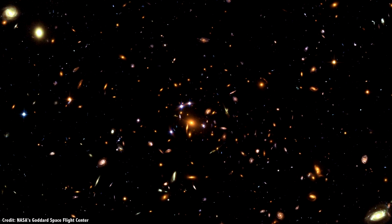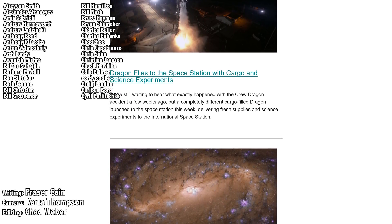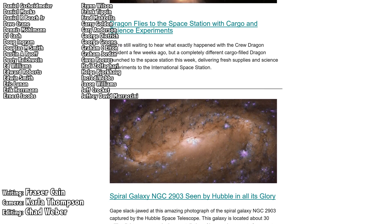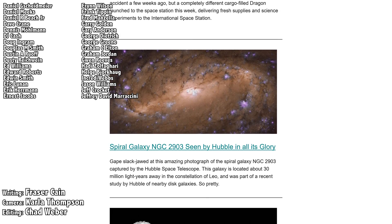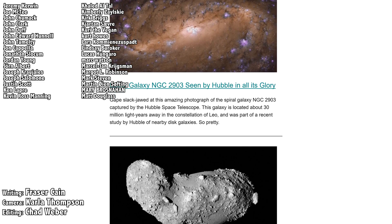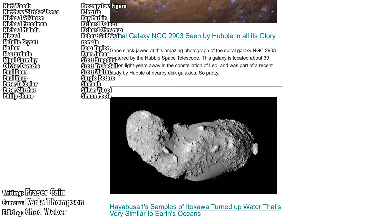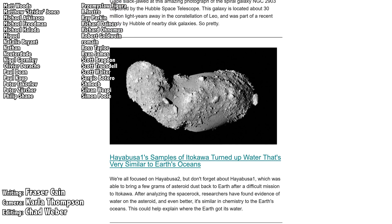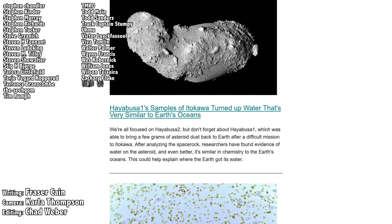What do you think? Let me know your thoughts in the comments. Once a week, I gather up all my space news into a single email newsletter and send it out. It's got pictures, brief highlights about the story, and links so that you can find out more. Go to universetoday.com/newsletter to sign up. Did you know that all of my videos are also available in a handy audio podcast format? Go to universetoday.com/audio or search for Universe Today on iTunes, Spotify, or wherever you get your podcasts. And I'll put a link in the show notes.